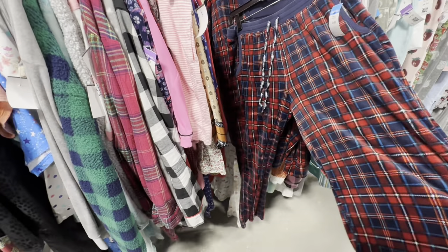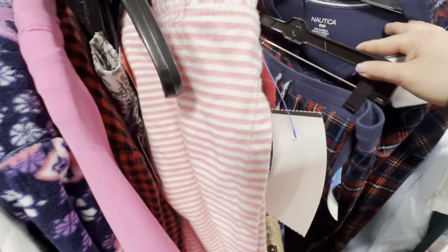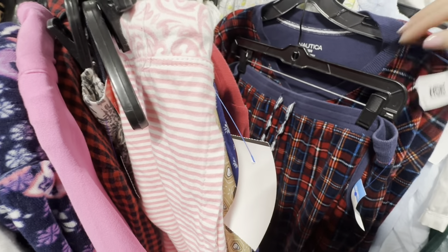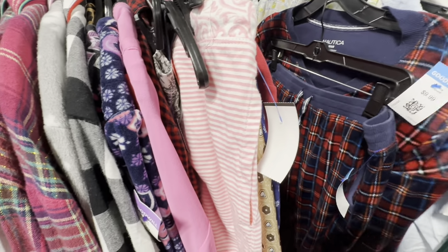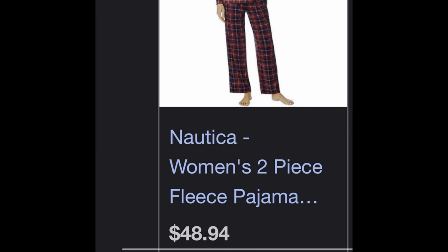I also found this set of Nautica pajamas for $9.99. They were super plush and soft — these would be perfect to wear during the holidays. I found the same exact ones on Amazon for $48.94.